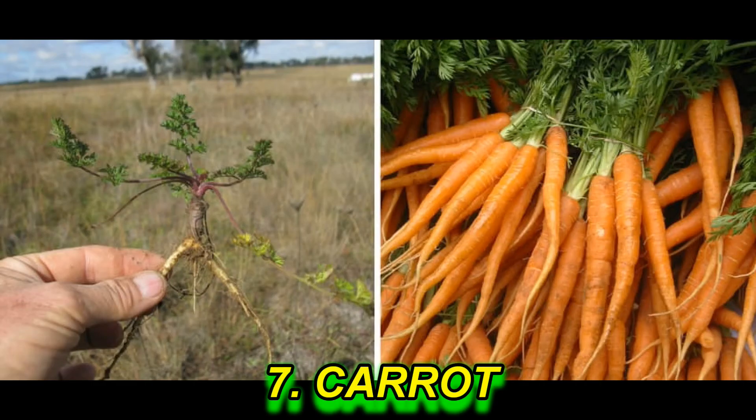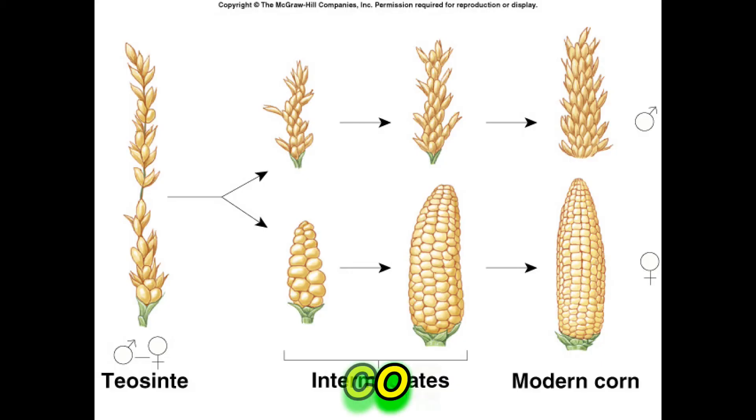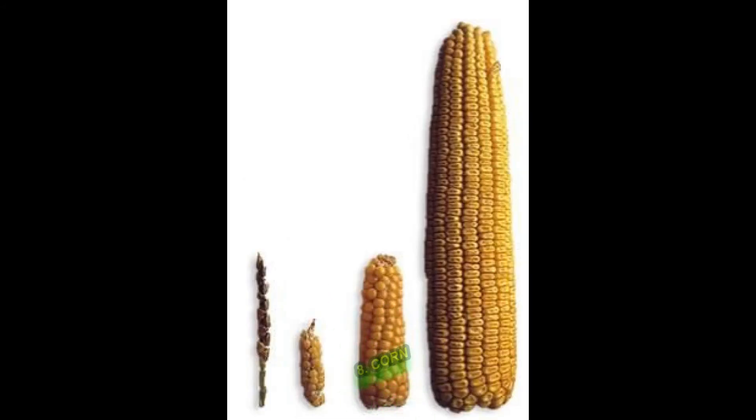Carrot: In this picture we can see that the difference is extreme. Try to make your carrot juice from the carrot on the left side. Corn is a very good example to see how much larger in size we have increased the products.